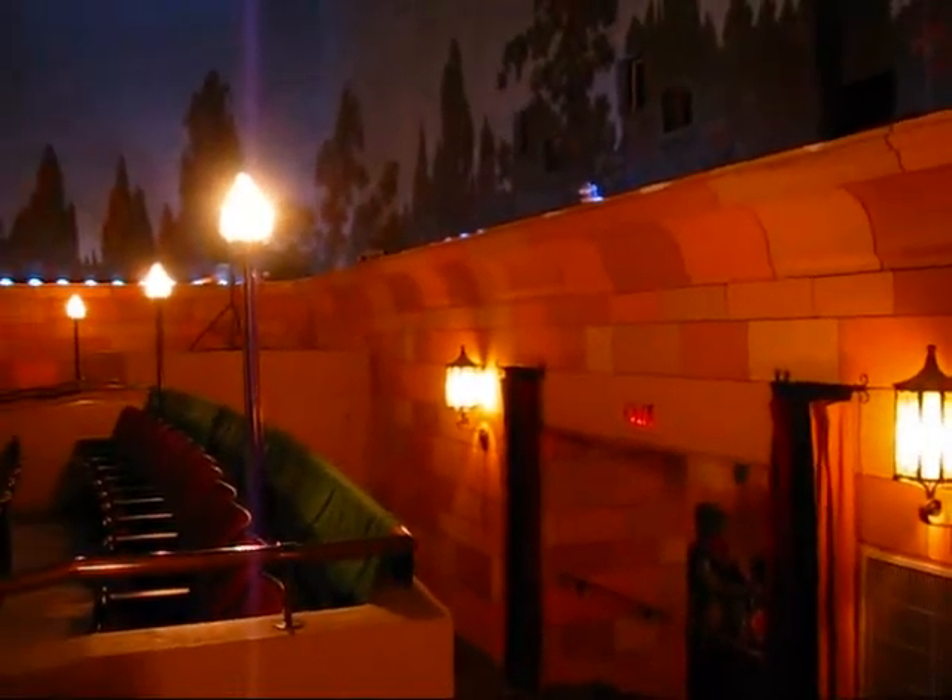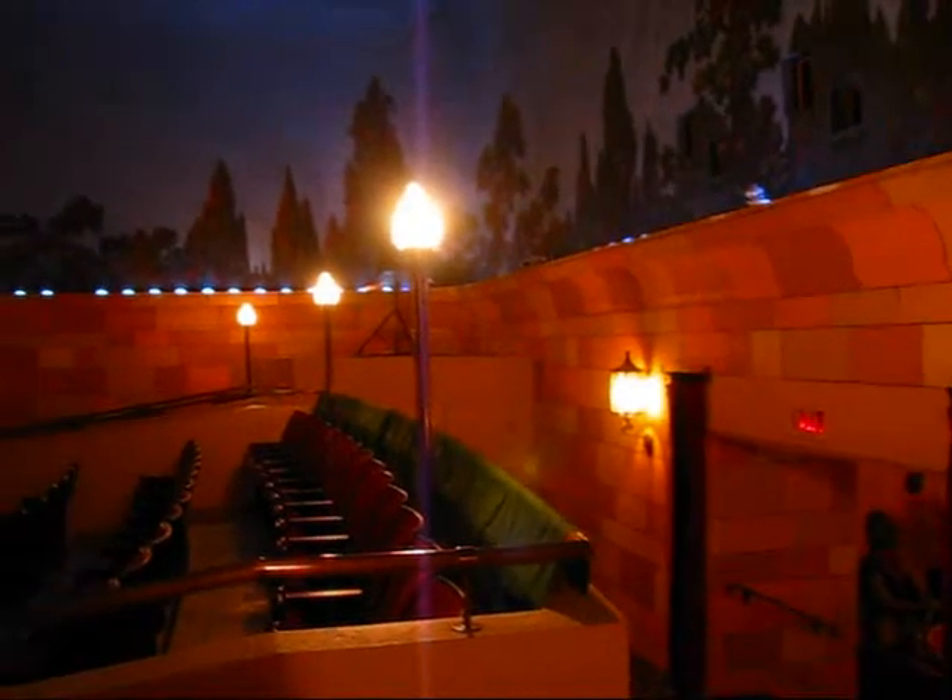I'm here on October the 3rd, 2009 in Port Hope, Ontario, and I've come here especially today for the Port Hope Historic House Tour, which includes about 14 or 15 different buildings that are part of this architectural tour.